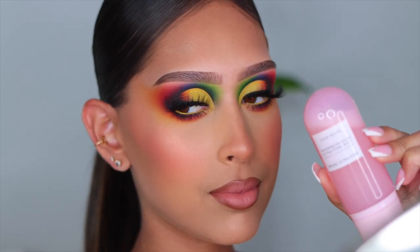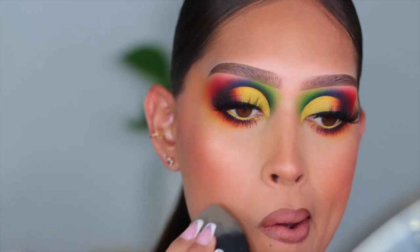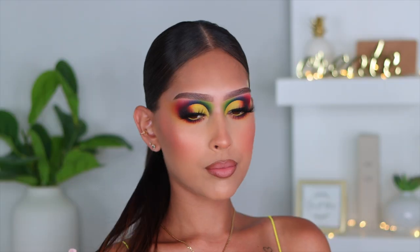I went ahead and added some bottom lash mascara, then popped on my setting spray — Glow Recipe Watermelon Glow Mist. There's nothing like it on the market; it gives the most beautiful airbrushed, glowy skin. That basically completes today's look! If you're interested in the lip combo it'll be in the description box below. Thank you so much for watching, I hope you enjoyed today's video, and I'll see you in the next one. Bye!